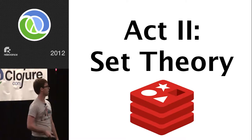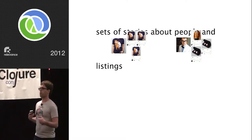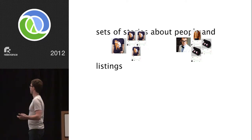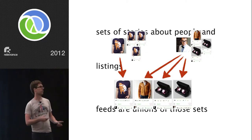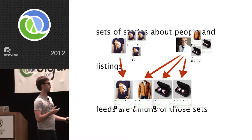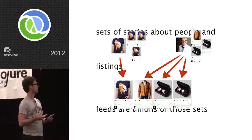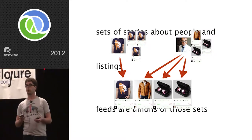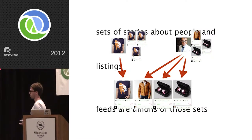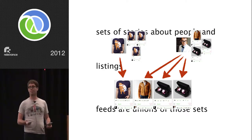We need a new approach. Act two: set theory. We stepped back from the problem and thought about the domain. We have sets of stories about people and listings, and feeds are the unions of those sets. We union along interest lines. When we want to generate a feed, we figure out which sets people are interested in by looking at their interests and we union those together. I thought about what technology is good at working with sets — relational databases do this whole thing — but that was not the decision we made.